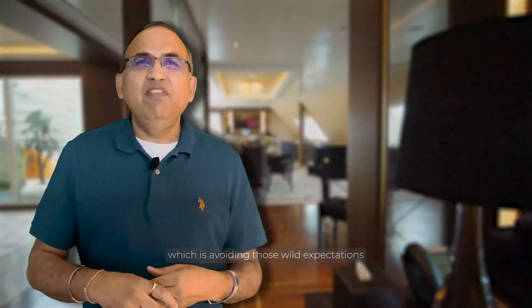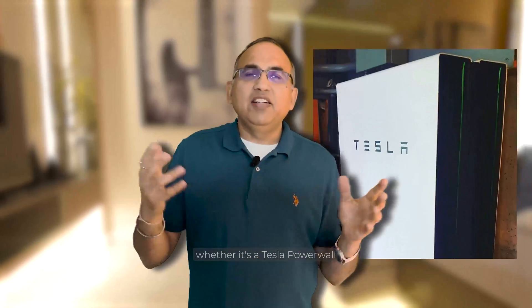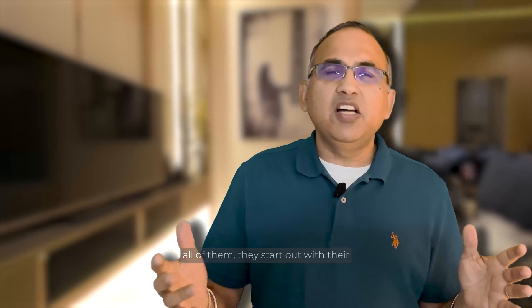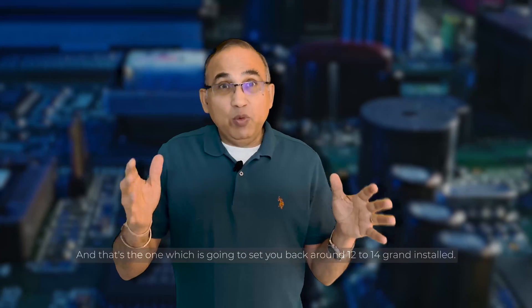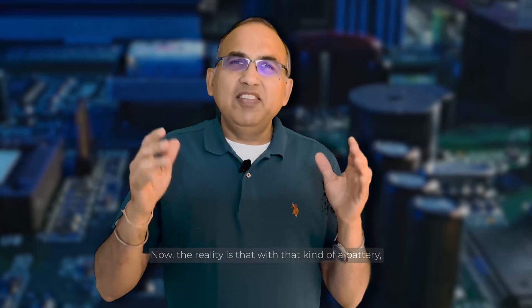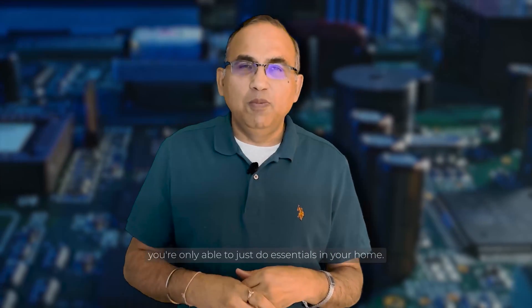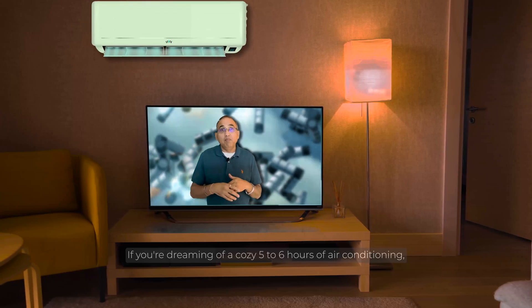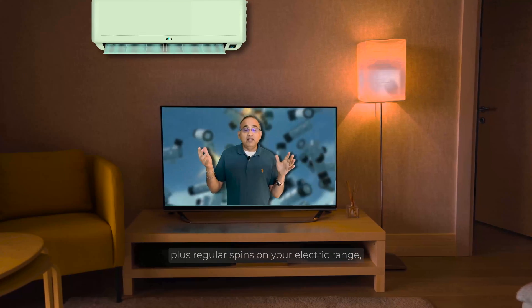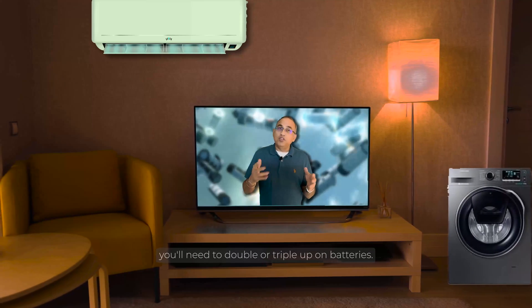Mistake number three is avoiding wild expectations about what your batteries can do. Whether it's a Tesla Powerwall, an Enphase IQ 5P, Franklin, or SolarEdge — all of them start out at a basic size of about 10 to 13 kWh of battery capacity, which will set you back around $12,000 to $14,000. The reality is that with that base battery, you're only able to cover just your essentials at home. If you're dreaming of five to six hours of air conditioning, regular use of your electric range, washing machine, and dishwasher, you'll need to double or triple up on batteries.